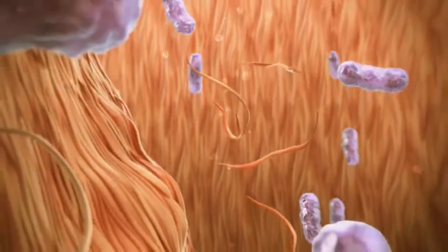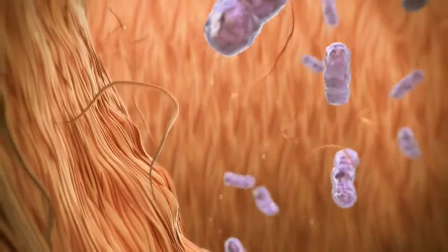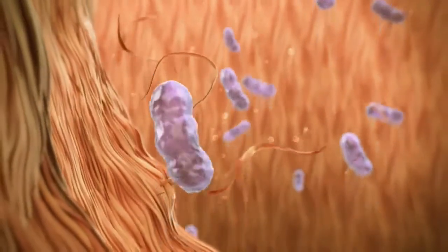Bacteria can also be found in the follicles. Every hour of every day, this mixture flows out of the pore openings, as long as the pores remain open.